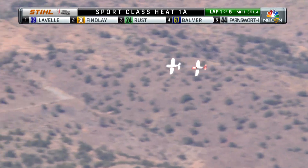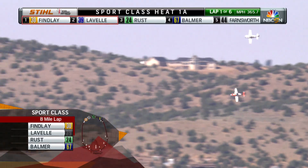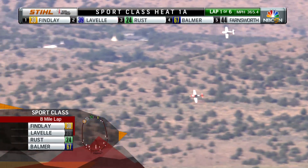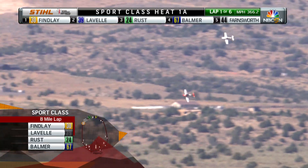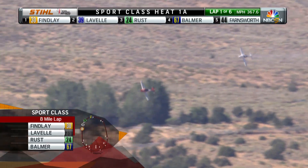Our racers are on the course and engaged in lap number one of six around this race course right now. And there are the two big competitors from last year's competition. On the bottom, the orange and white — the Steel, race number 30 with Andrew Findley, the defending champion.